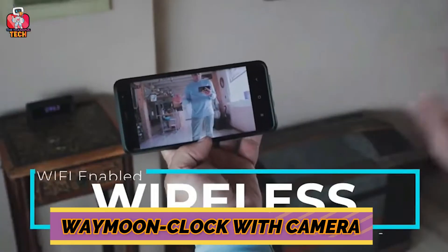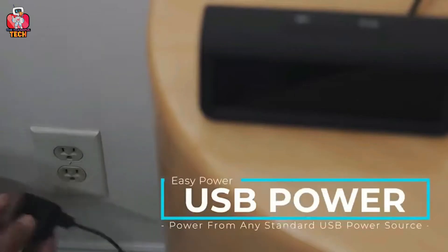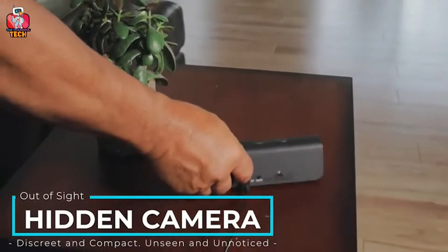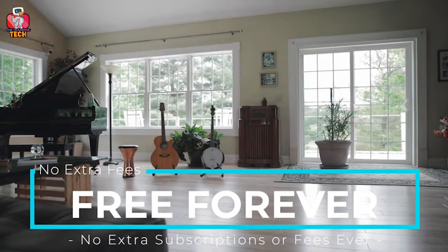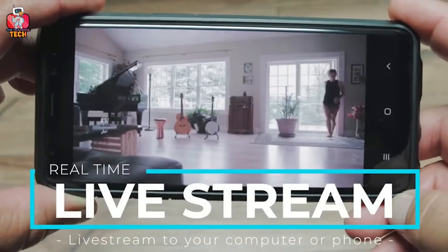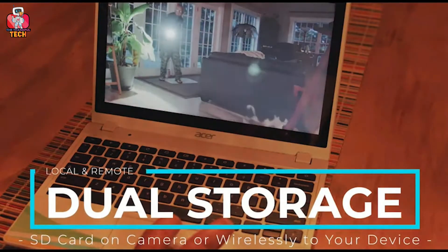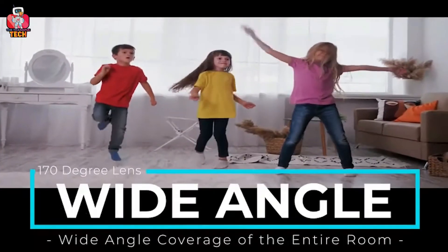Waymoon Clock with Camera. Now live stream from anywhere, in Ultra HD 4K quality. The hidden Waymoon Clock with Camera comes along with 4K high-resolution live streaming that enables you to see inside your home from anywhere in real time using your smartphone. Its high-tech night vision setup allows you to see 30 feet in extreme darkness using 4 infrared LEDs. Its activity alert motion detection system detects and sends notifications to your phone. The spy cam offers a 160-degree ultra-wide angle and is compatible with 2.4 GHz Wi-Fi network.